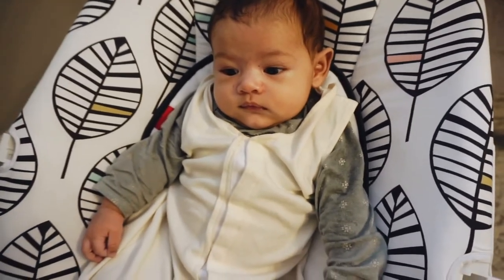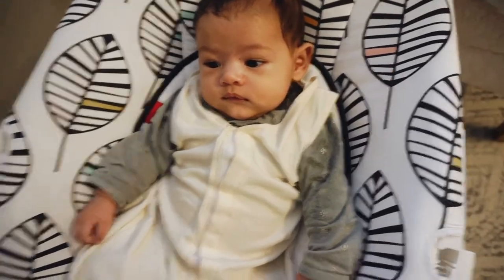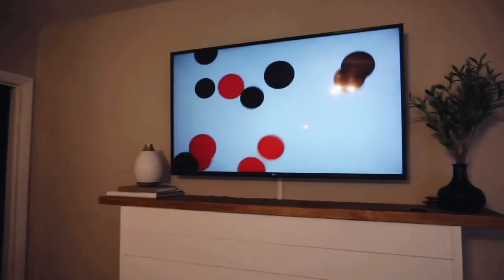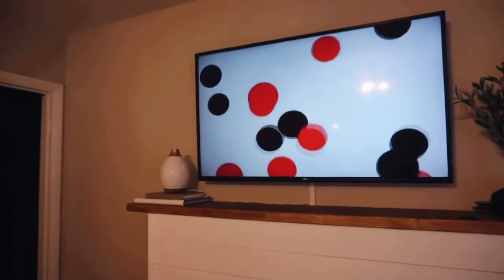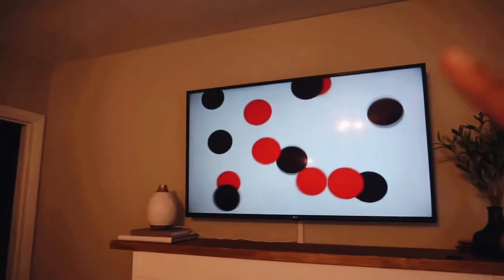So Hendrix watches these newborn baby sensory videos, and he will literally just stare at them. Babies can see high-contrast colors really well right now, so he loves it.